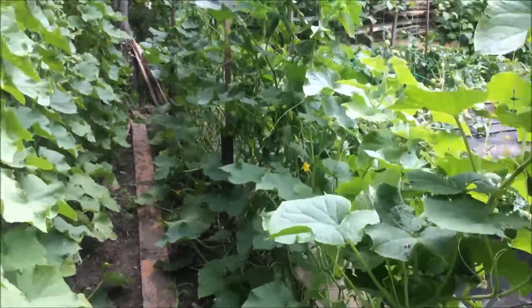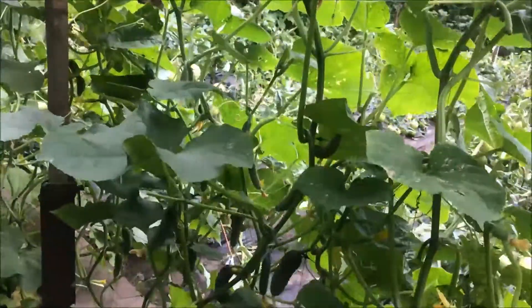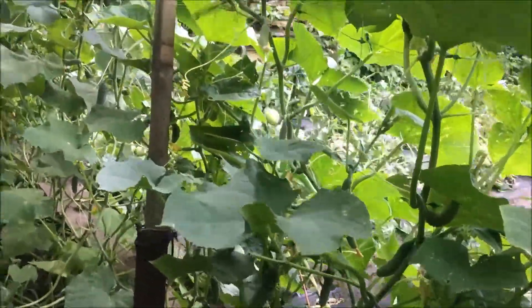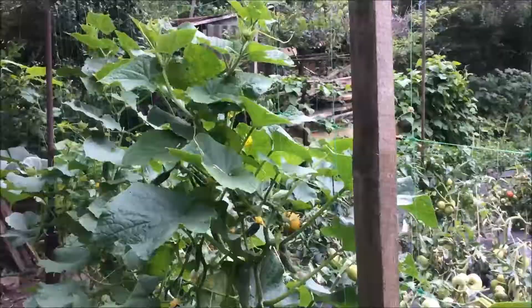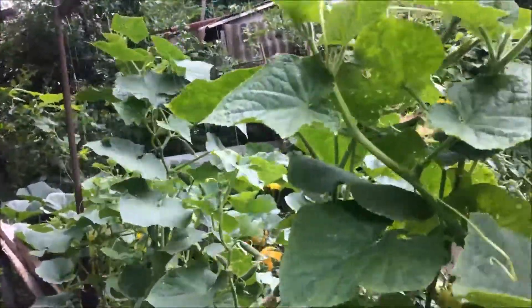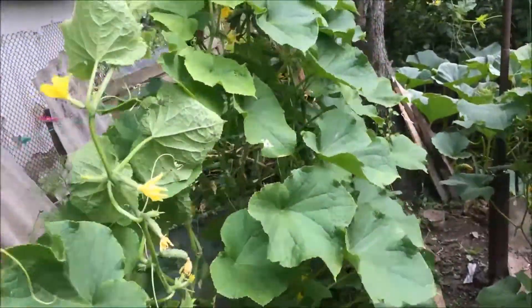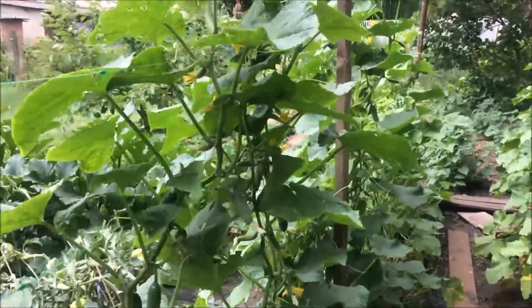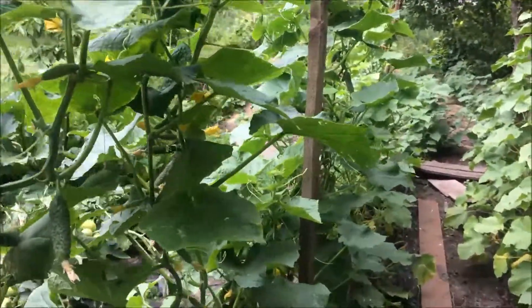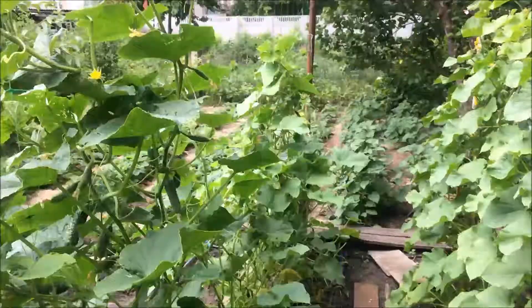Огурцы активно плодоносят. Все боковые побеги подрезались, максимум оставлялся один-два. В завязи на боковых побегах всё хорошо. Сорт хороший, мелкий огурчик вкусный. Даже если перерастает, то у нас в салат отлично идёт.